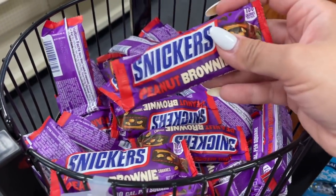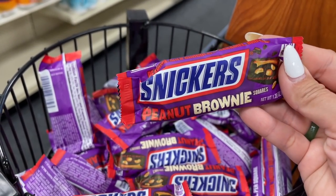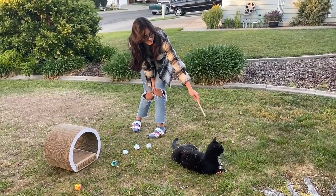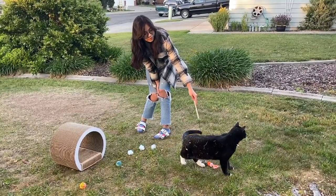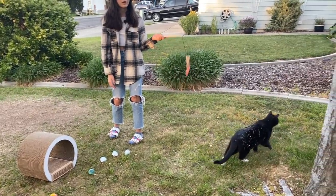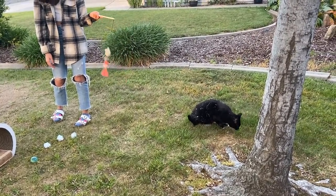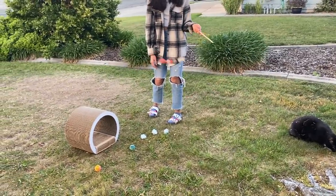I've never seen this before — have you guys tried Snickers peanut brownie squares? This sounds really good. Snickers is actually my favorite chocolate bar. We're outside playing with Jeff, and he really likes that toy — it's his favorite one. He doesn't like the other toys. He got distracted — you guys, he gets distracted so easily. Oh, he's eating the grass. And he still doesn't like the scratcher.